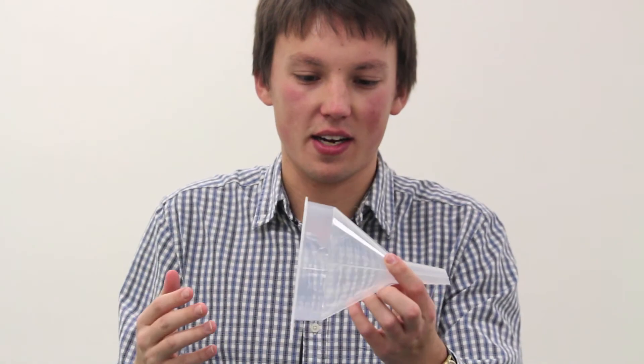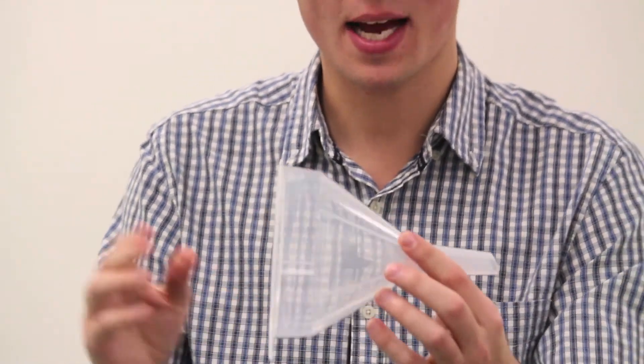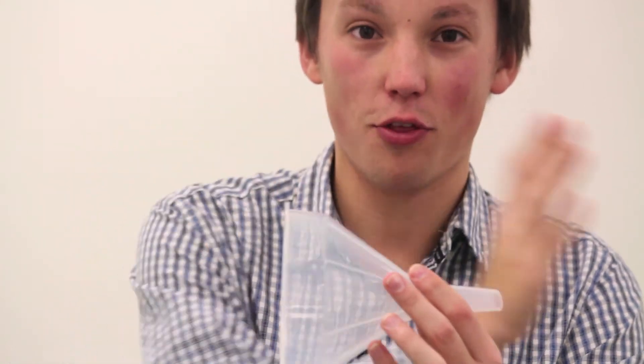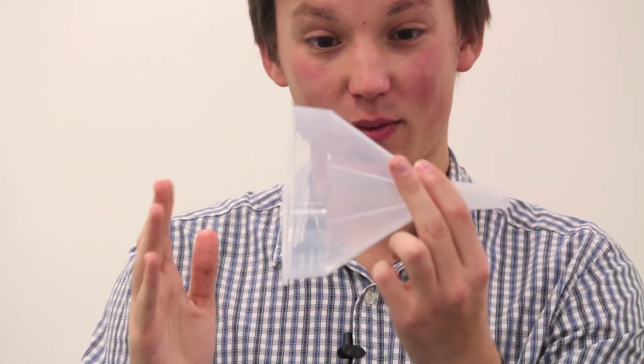What's actually happening is that the fluid is going through this funnel and speeding up as it goes — it's accelerating because it's changing its position. We have a change of speed because of position. And this is why fluids are different.